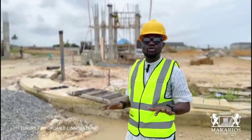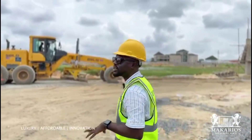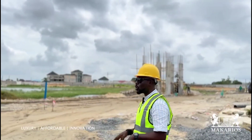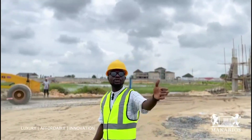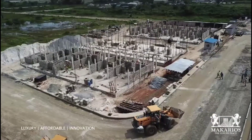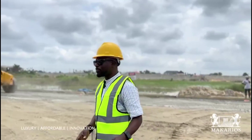Right here I'm standing on Eagles Drive. Eagles Drive is close to the perimeter fencing and the gatehouse. The interlock paving is currently ongoing, and the roads lead down to another street. Let me show you the remaining part of what we have here at Makarios Luxury Place.